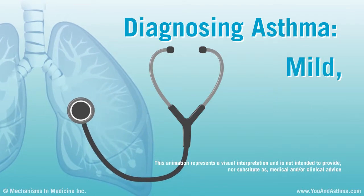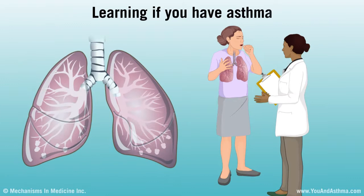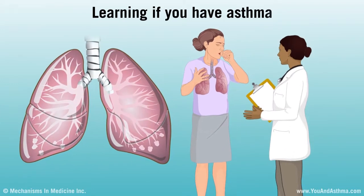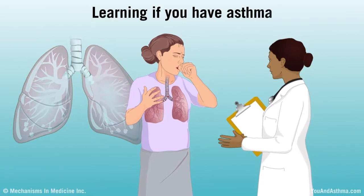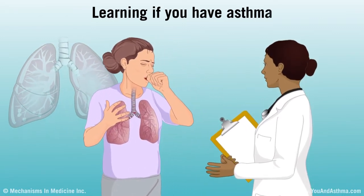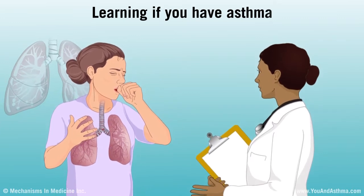Diagnosing asthma: mild, moderate and severe. To learn if you have asthma, see a doctor to be diagnosed. The doctor will ask you a few questions, examine you, and do lung tests and other tests. You might need some of these tests on a different day or after taking certain medicines.